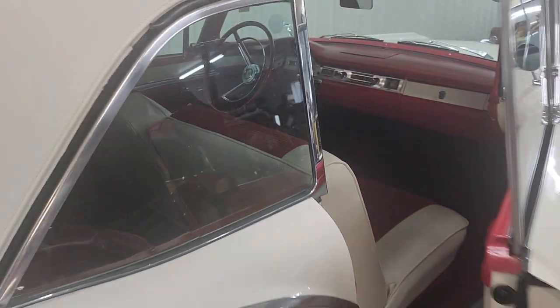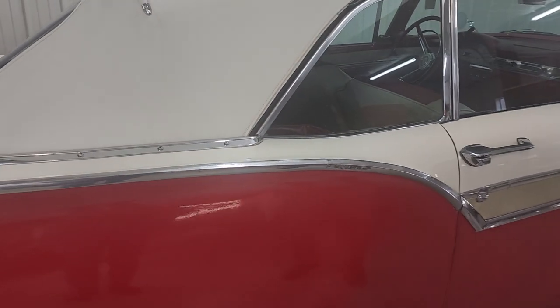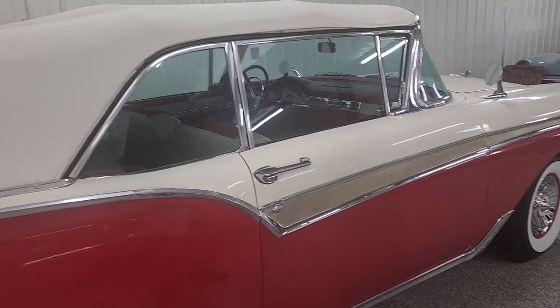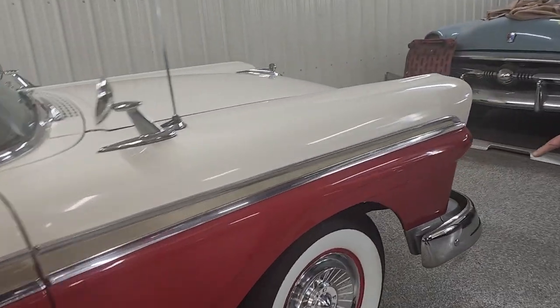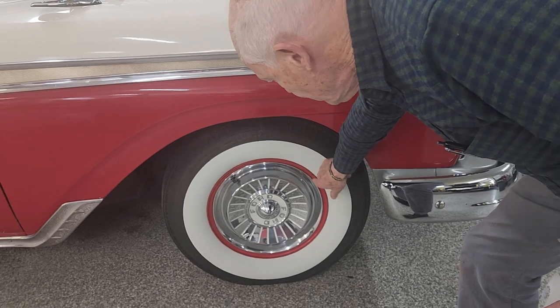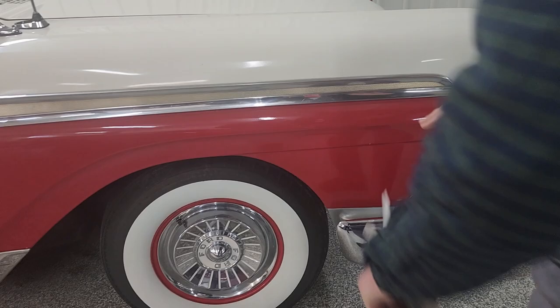There's a top boot back here — it does have a boot, and it fits, and it works just fine. You can see the paint, it's red and white, it looks really good. You can walk around the front and get a picture of the grille, and the wide white wall tires, and beautiful hubcaps — red stripe on the wheels to match the red on the body.